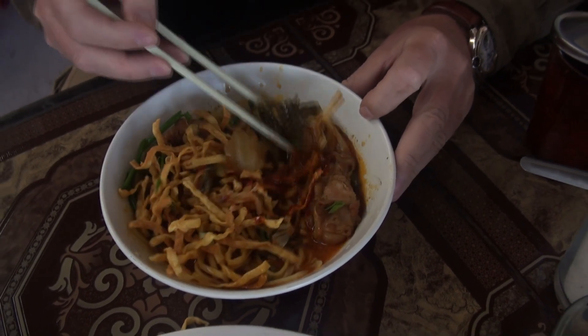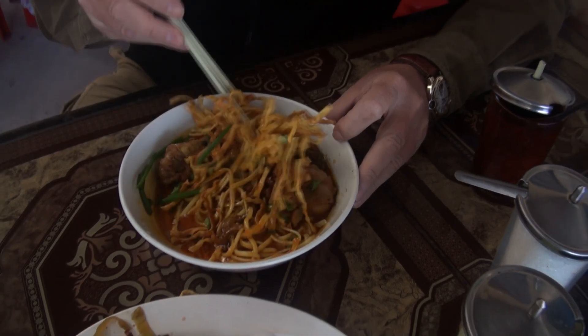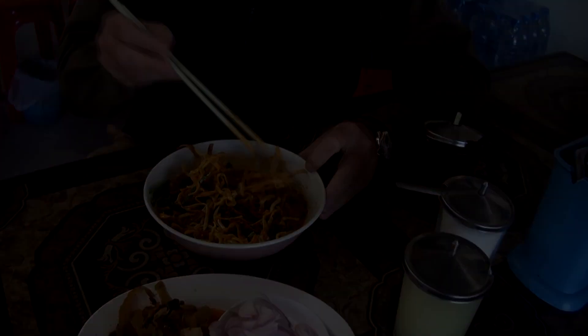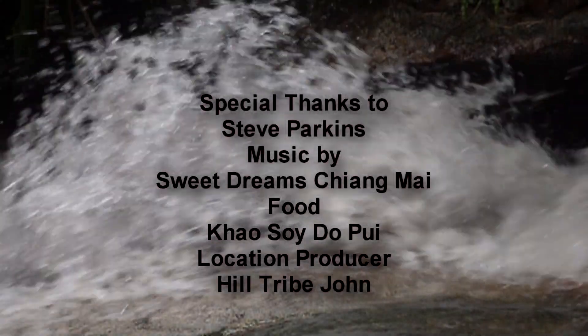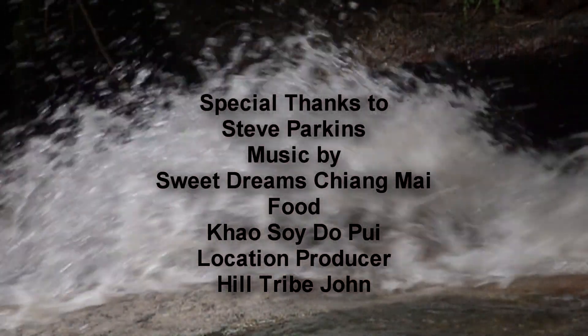Then we mix all this together — this is a traditional Khao Soi.